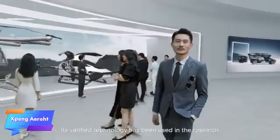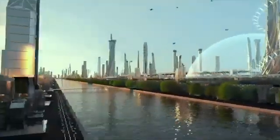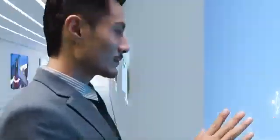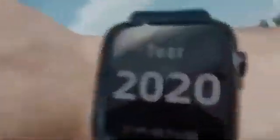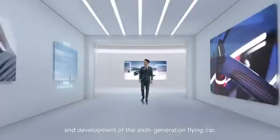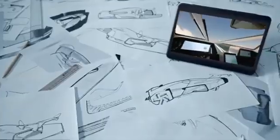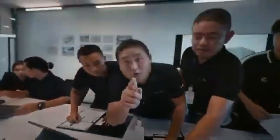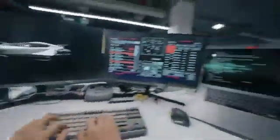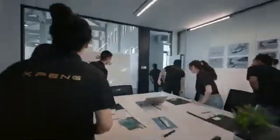The Xbang Aero HT is an innovative flying car concept designed to bring the vision of urban air mobility closer to reality. Combining advanced automotive and aviation technology, this hybrid vehicle is built for seamless transitions between road and air. With vertical takeoff capability and an air speed of up to 130 km per hour, it could significantly cut travel time for urban residents. The Xbang Aero HT faces unique challenges such as meeting strict safety standards, securing regulatory approvals, and improving battery efficiency for sustained air travel.